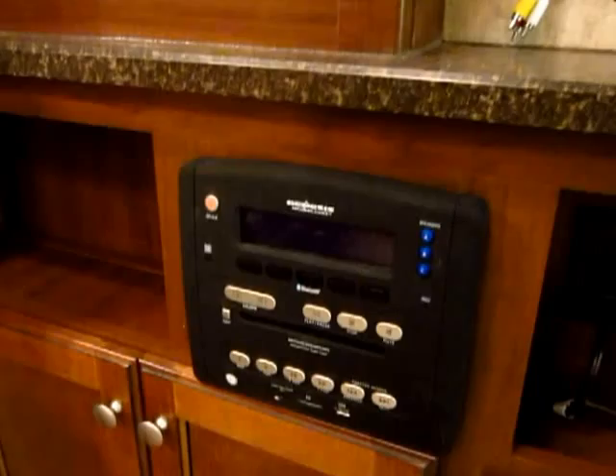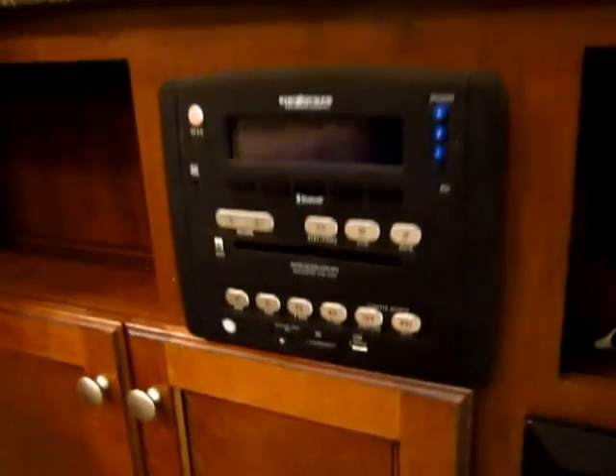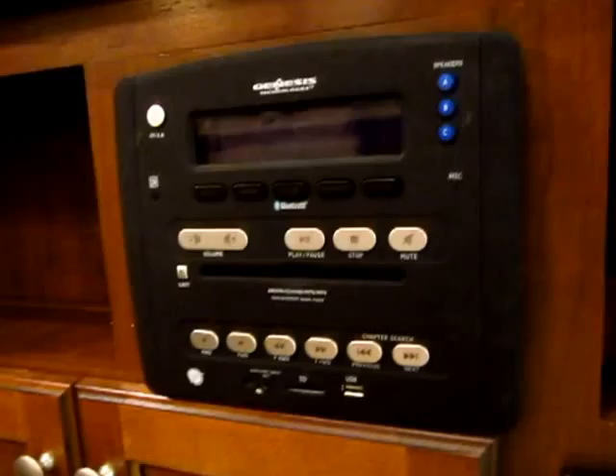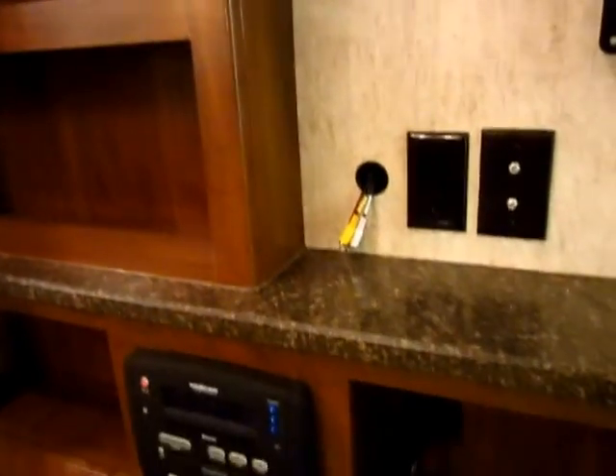Genesis Technologies AM/FM/CD/DVD player with auxiliary inputs — this one has Bluetooth. This does everything. You could hook your smartphone onto this and stream Pandora through your camper or listen to music. All kinds of fun stuff you can do there.